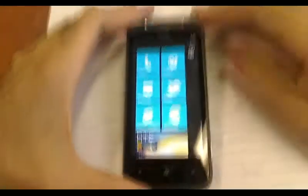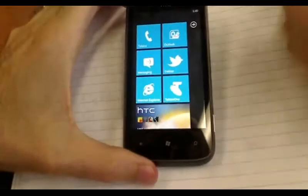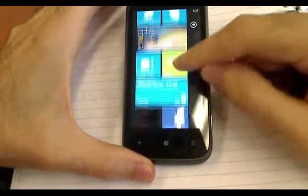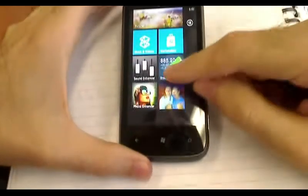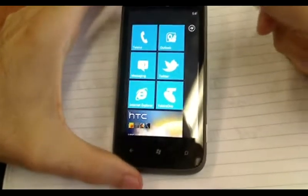This is the HTC Mozart. You'll notice Windows Phone 7. One of the biggest things with Windows Phone 7 is all of the tiled applications on the home screen. You can add and remove these tiles as you please and you can reorganize them as well.